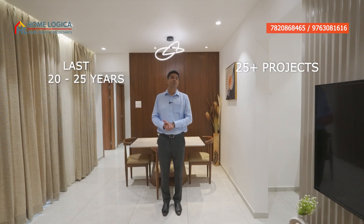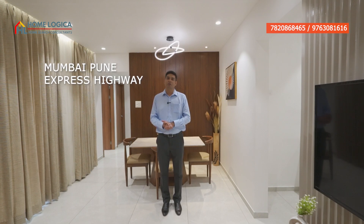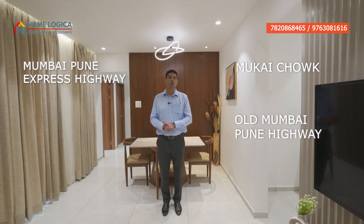If we look at this developer's legacy, they have delivered projects in the last 20 to 25 years. If we look at the location, you will see huge connectivity from the Mumbai-Pune Expressway, Mokai Chowk, and Old Mumbai-Pune Highway.